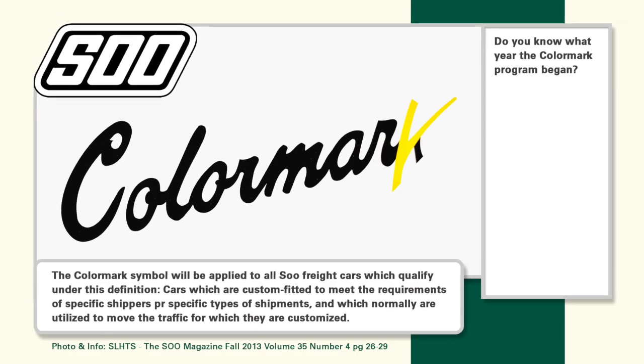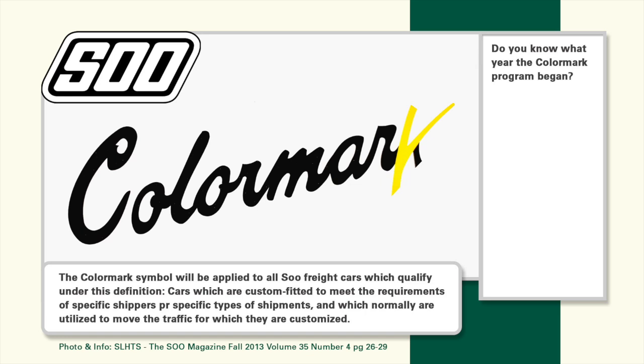Have you ever seen a color mark on the side of a Soo Line freight car and wondered when that started? Was it A) 1954, B) 1963, C) 1974, or D) 1986? We'll check out the answer later in this episode.